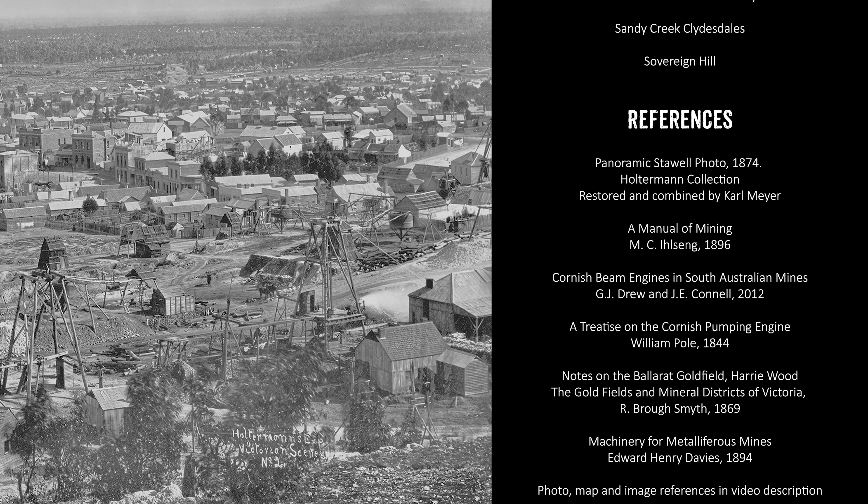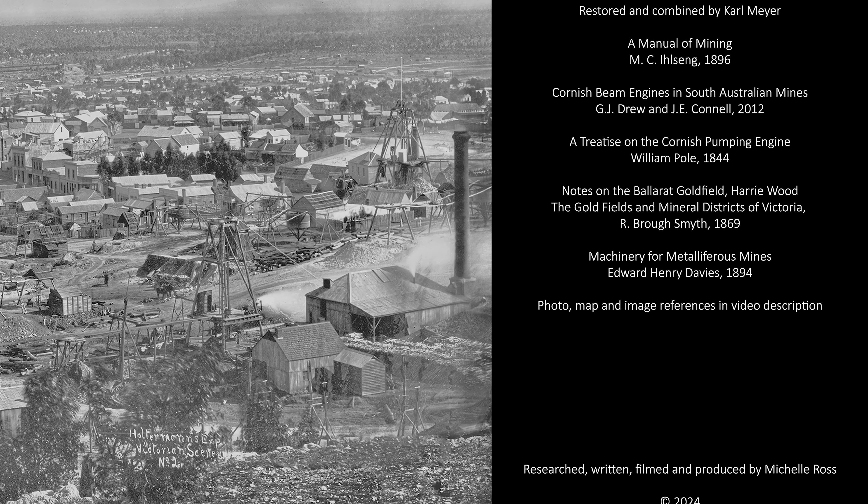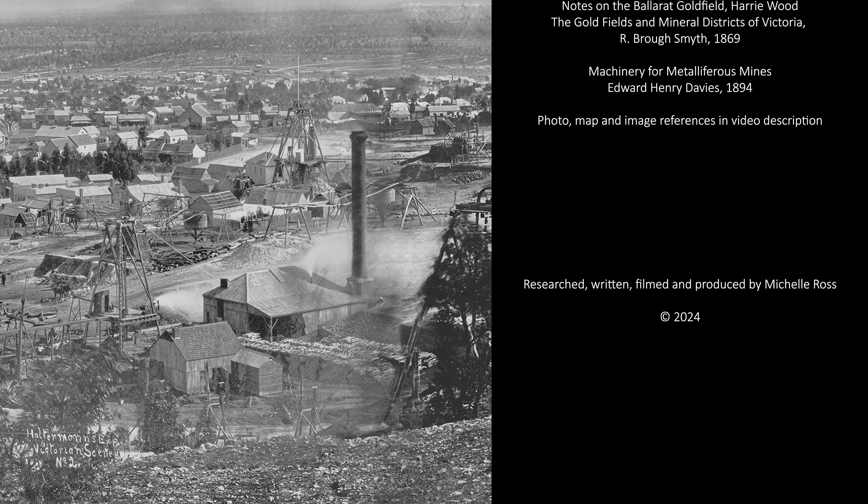I hope you enjoyed this quick video. If you're interested in learning more about the fascinating history of the Victorian goldfields, don't forget to subscribe and turn on notifications.